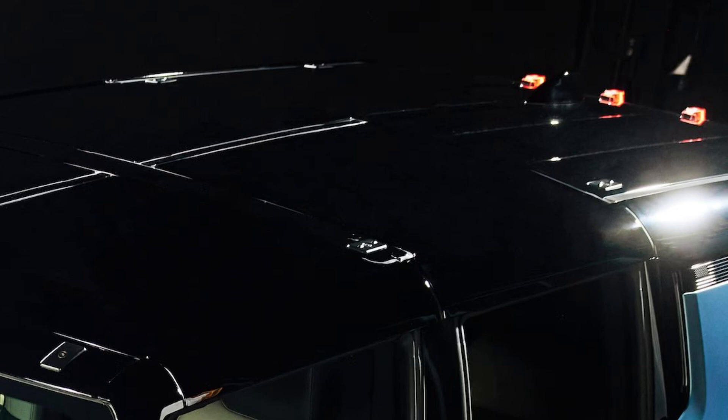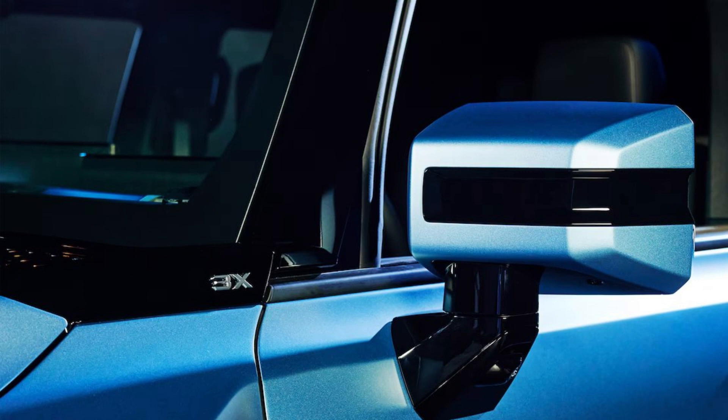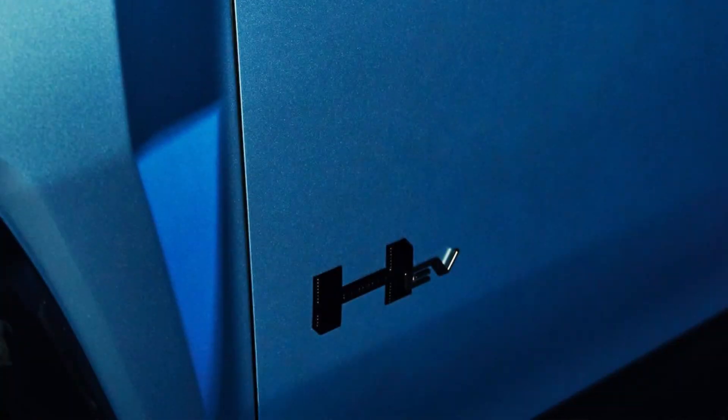You'll also find special edition badging in black and blacked-out accents along the body of the Hummer EV 3X pickup and SUV. The spare tire cover on the SUV comes with an extra special touch — it has an embossed upper hemisphere of Neptune along with the Hummer EV logo that's normally there.